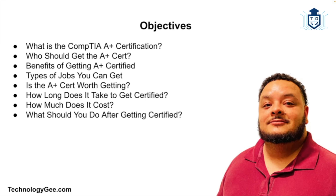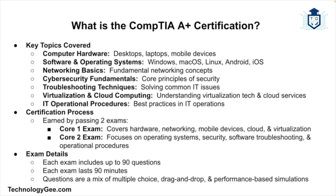Let's clear the air and get real about what the CompTIA A+ certification actually is, what it covers, and how it can impact your career. At its core, the CompTIA A+ is an entry-level certification designed to prove you have the essential technical knowledge and hands-on skills needed for roles in IT support and troubleshooting. It's vendor neutral — meaning it's not tied to Microsoft, Apple, Cisco, or any one tech company — and it's issued by CompTIA, a trusted non-profit trade association known for creating globally recognized IT certifications.